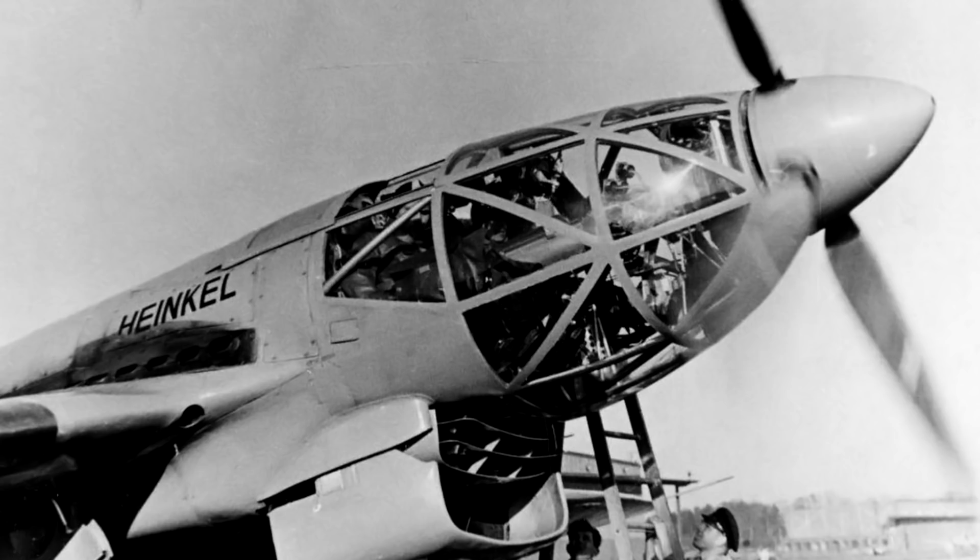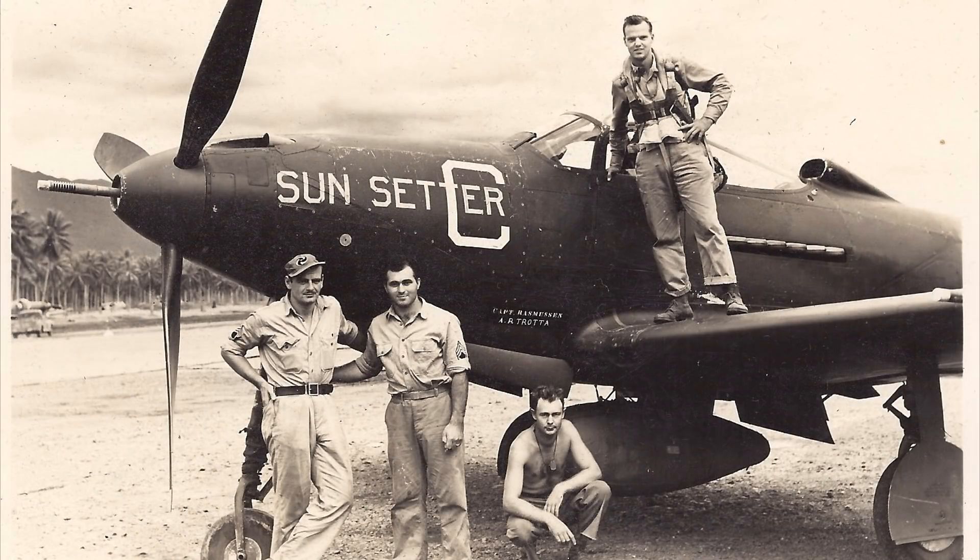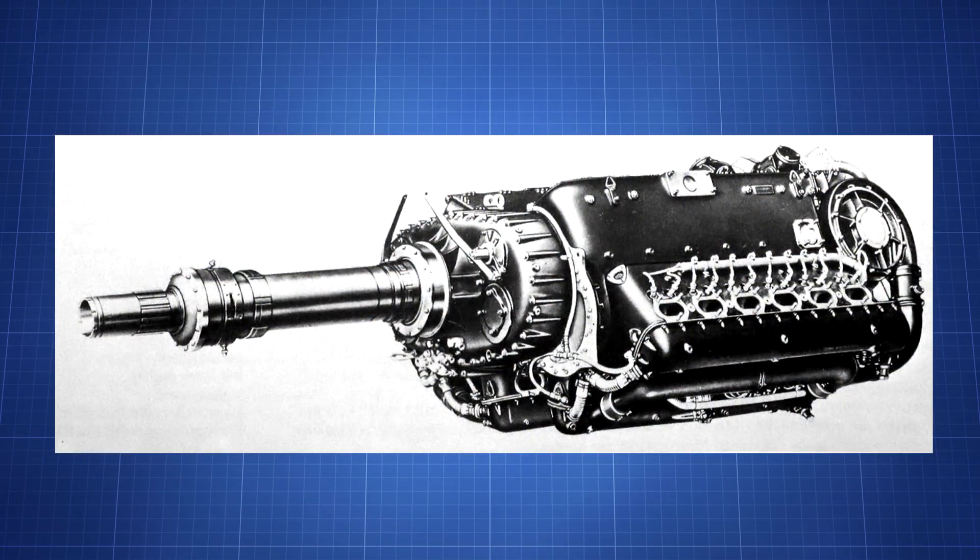The 119 is not the only plane to not have its engine located near the propeller — the American P-39 has a similar idea. The engine is mounted near the centre of gravity, located behind the pilot and in between the two wings. The two engines of the 119 could produce a beastly 2,350 horsepower, giving the 119 a top speed of 590 km/h.